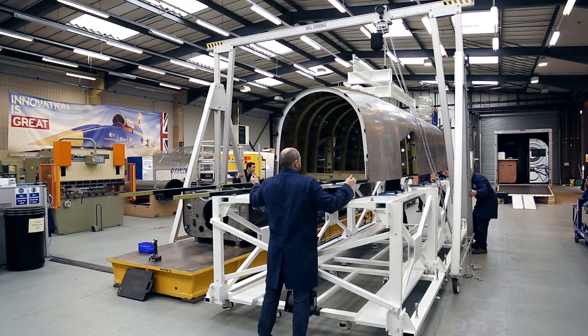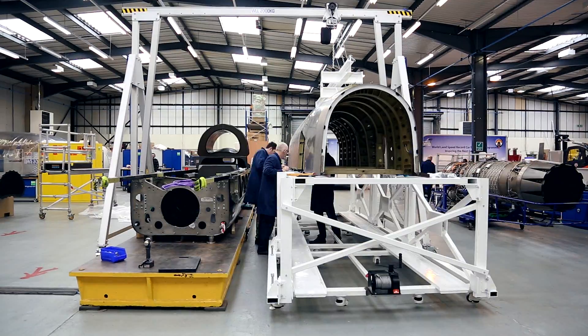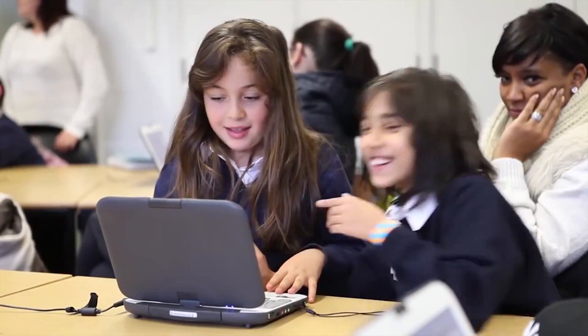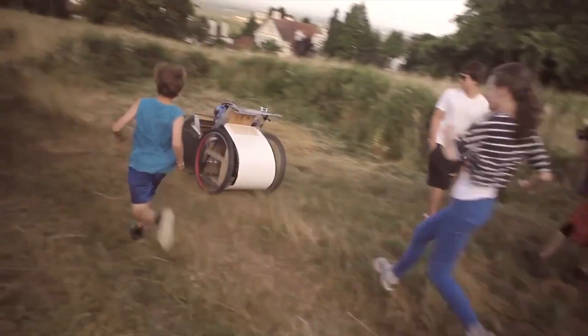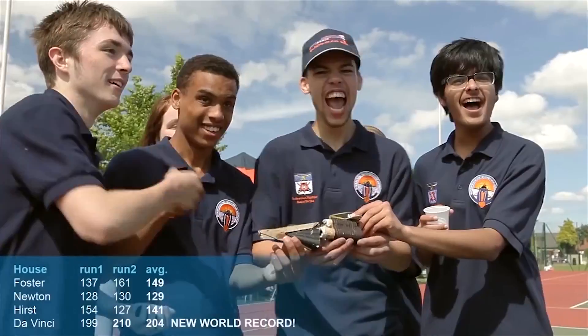In days gone by, land speed records were set merely for the sake of pitting man and machine against physics. But for Bloodhound things are different. Its main purpose is to inspire school children to take maths and physics A-levels on their way to becoming the next generation of engineers. As a result, every technical detail of the Bloodhound project is being shared with children at more than 5,000 schools in the UK and South Africa.